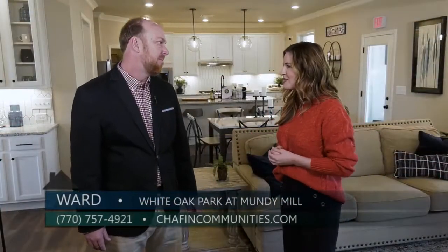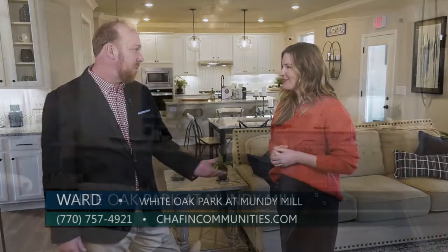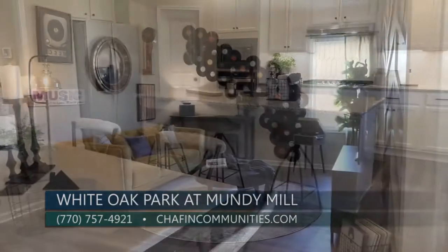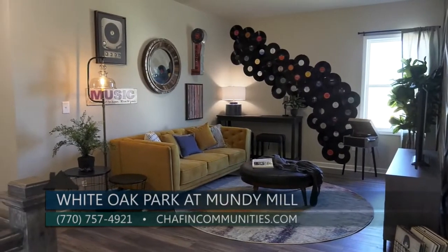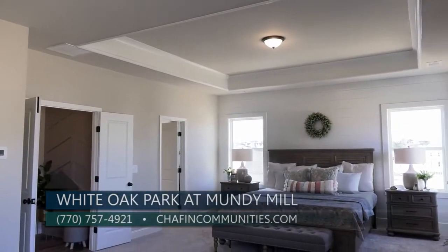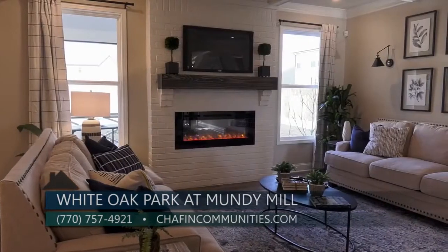I'm sure there are people out there that want to learn more. So what is the best way to do that? I would jump on the website, chapincommunities.com. They can call me directly at 770-757-4921. I'll be happy to answer any questions. We have an inside sales team — you can do online chat, whatever the buyer would like to do.